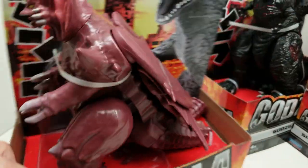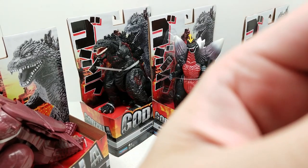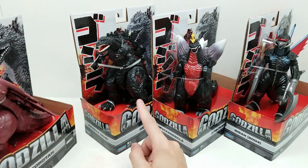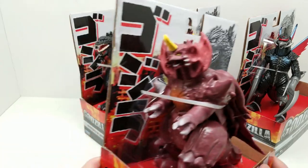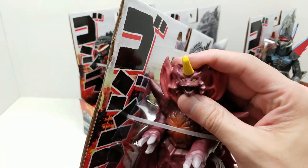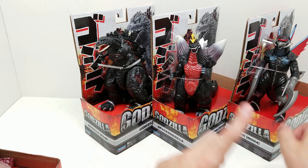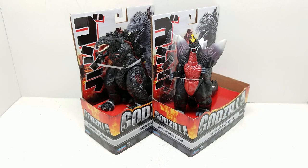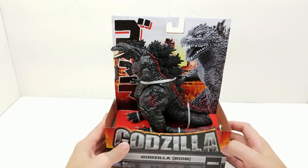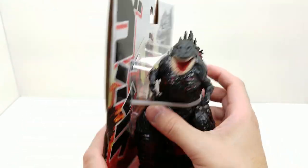Let's get these open. I'm itching to do Shin Godzilla - that's Godzilla 2016. Maybe even Space Godzilla. Gigan looks absolutely amazing too, and I definitely don't want to leave him out, but let's go ahead and start with Shin Godzilla. They all look so great I can't even decide.